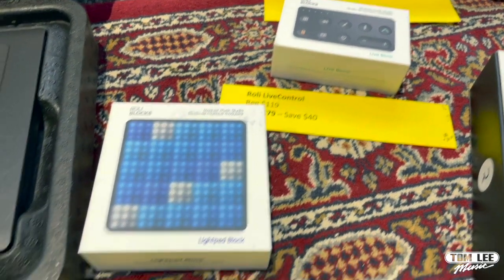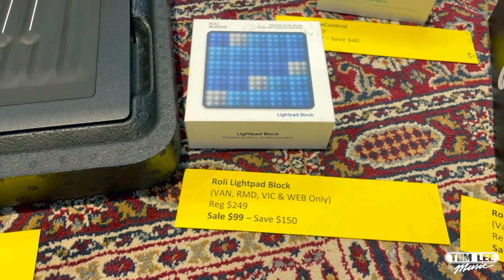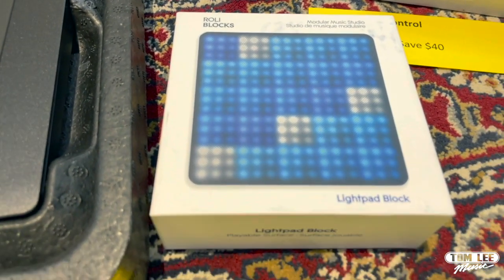We've also got the Roli Light Pad Block — this is only in Vancouver, Richmond, Victoria, and online. Regular price is $249, sale price is $99 — you can save $150 on that.